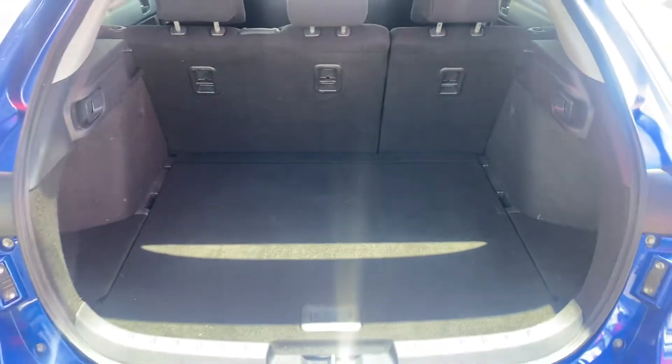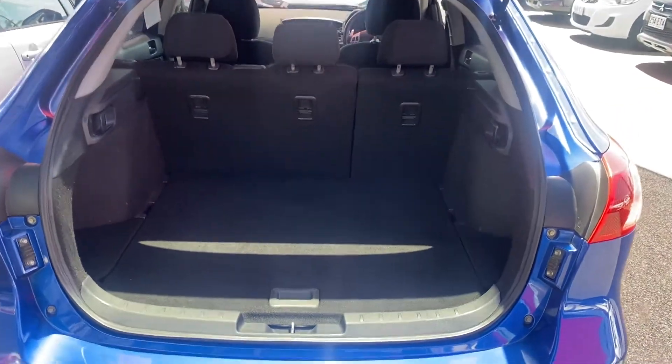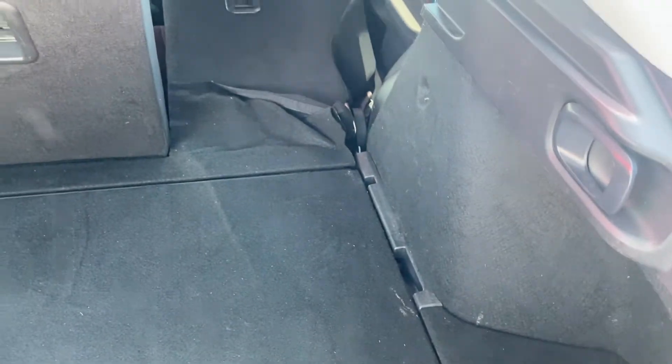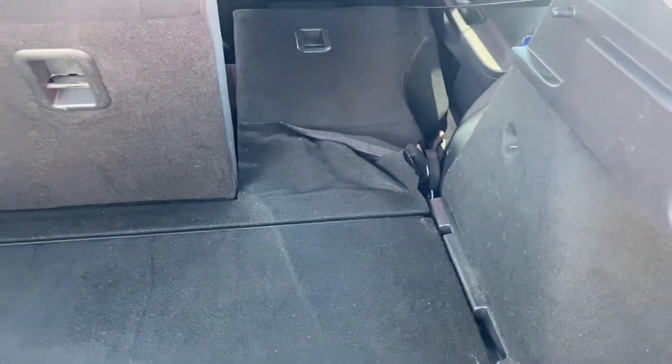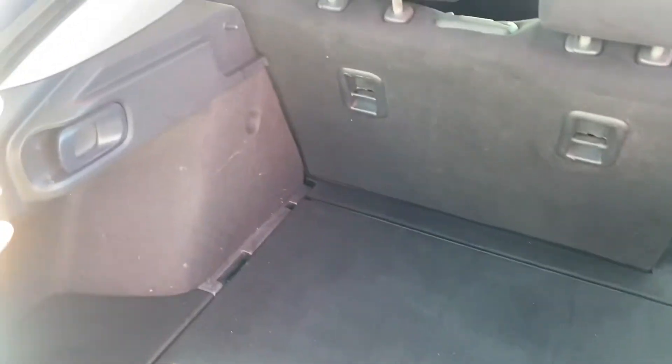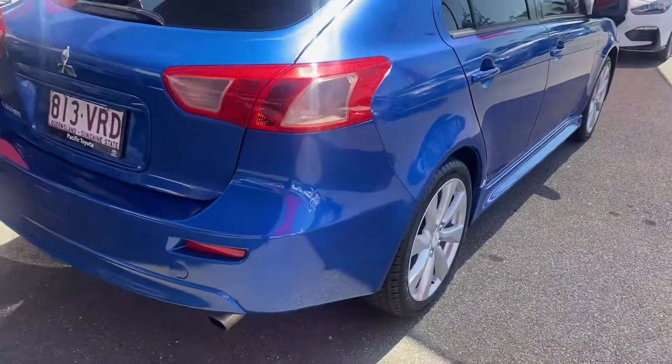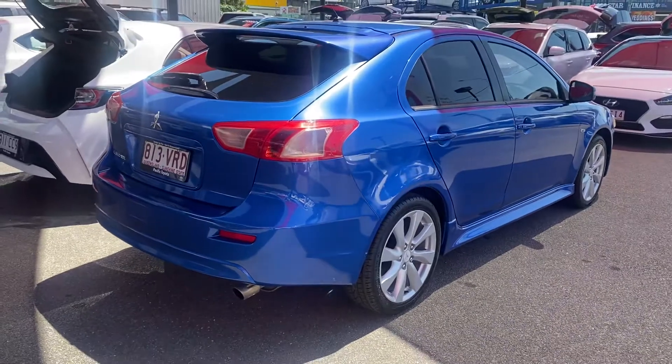Opening up the boot — as you can see there's a massive boot space in the Lancer. Carpeted floors all the way through, and a quick release for your seats. There is some fabric that needs to be fixed, but that can be sorted — no dramas. You can also fold the other side if needed. Three anchor points and 60/40 split chairs, all in really good condition.